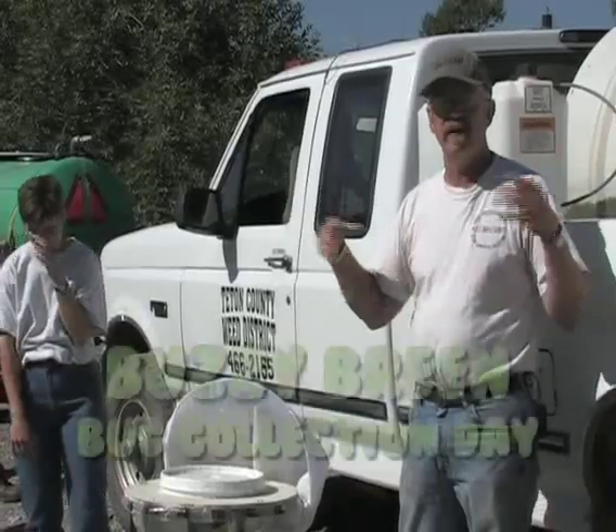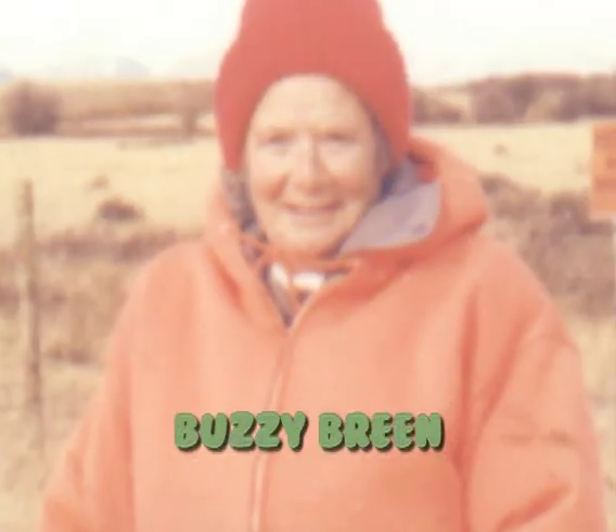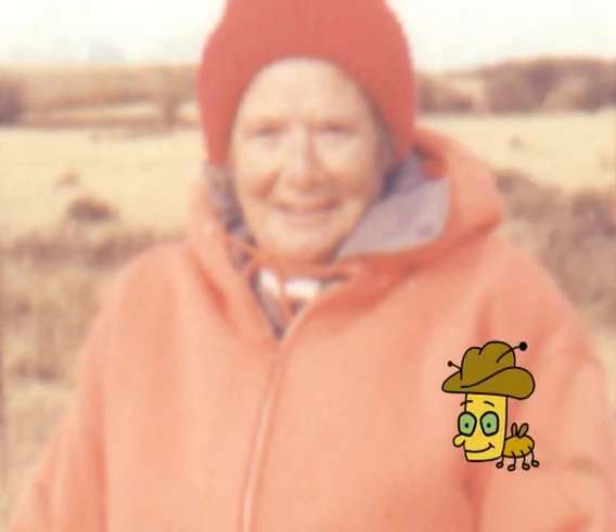It's got a bunch of B's in it, so it kind of just rolls off your tongue. Buzzy Breen grabbed ahold of insects and said we're going to have insects on the Teton River. Buzzy Breen knew that you could use bugs like me to stop leafy spurge. So let's see how it's done.